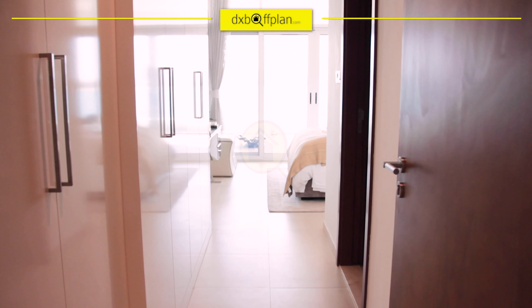Here is the other spacious bedroom, with a similar setting as the master bedroom. Each room is designed to cater to the owner's comfort and a beach-front apartment lifestyle.